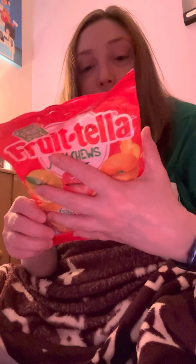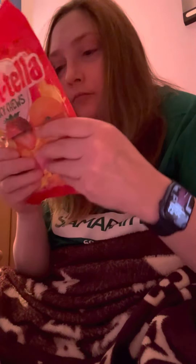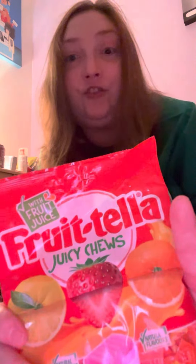There are three flavours altogether in this one — orange, lemon and strawberry. So let's try the Juicy Chews first.